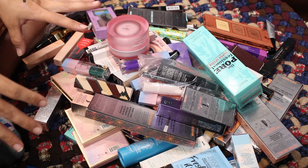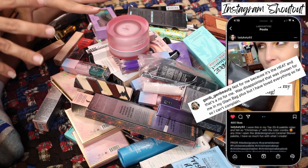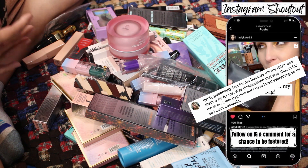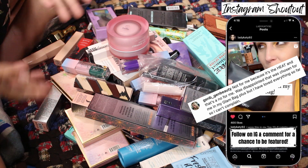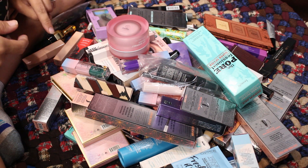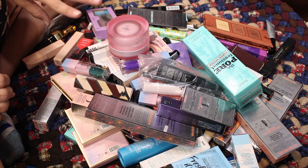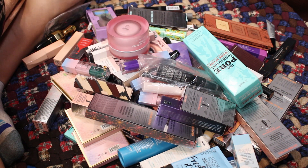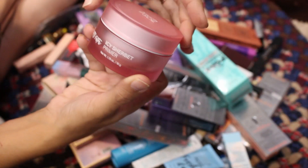I did this once before when I decluttered my to-try pile — I took a bunch of makeup, especially PR items, and passed it on to one of you. So there will be a giveaway in this video; check the description box for all the details. I'll have a giveaway pile, a Mercari selling pile, and a keep pile. Let's get into it — I don't know how much time I have before my kids wake up.